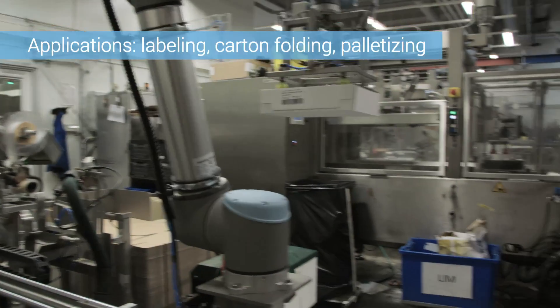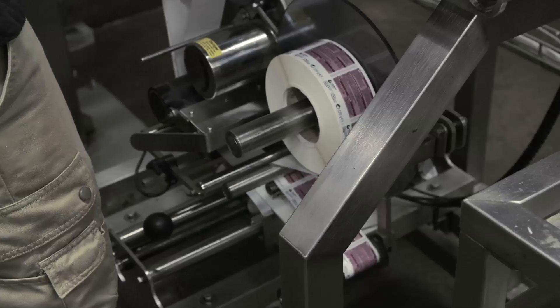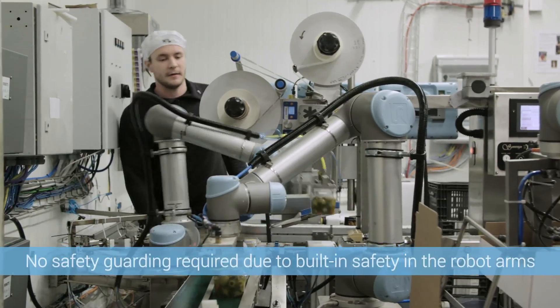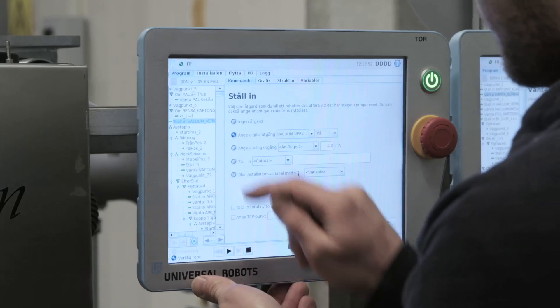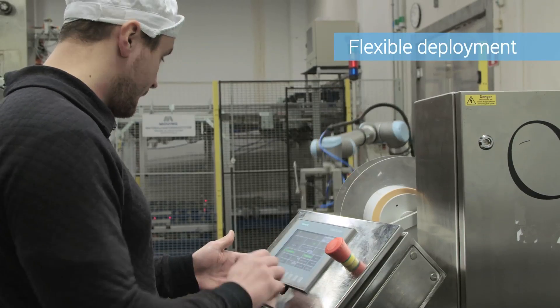The collaborative robots are now busy attaching labels, folding cartons, and palletizing. The advantage of the robots is that the operator can largely control the robot himself and work right next to it without any safety caging in between. It's often necessary to interact with the robot, so it was imperative for us that the robot would be safe to work with.